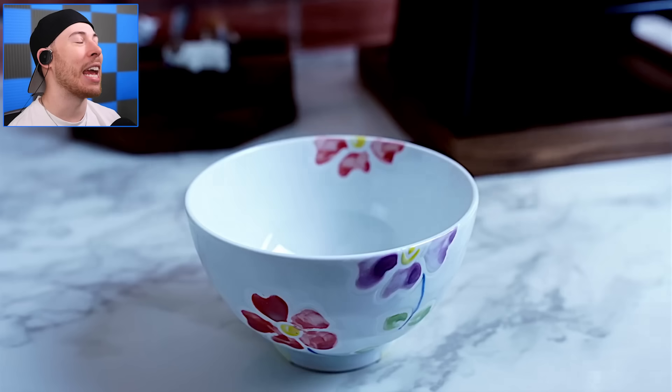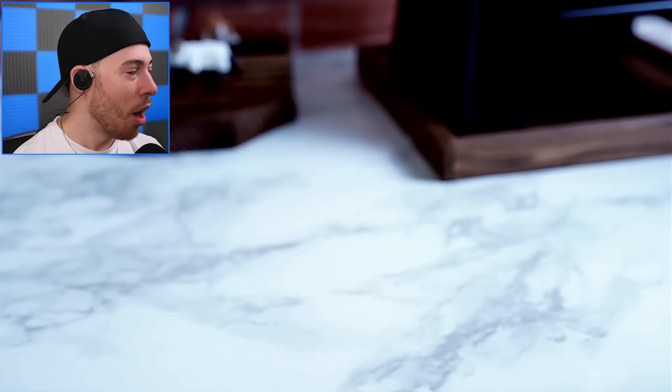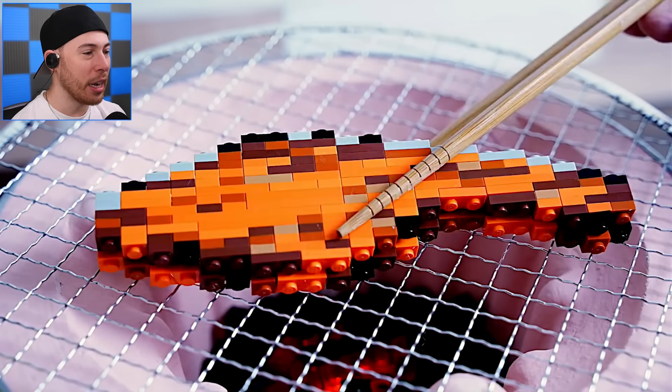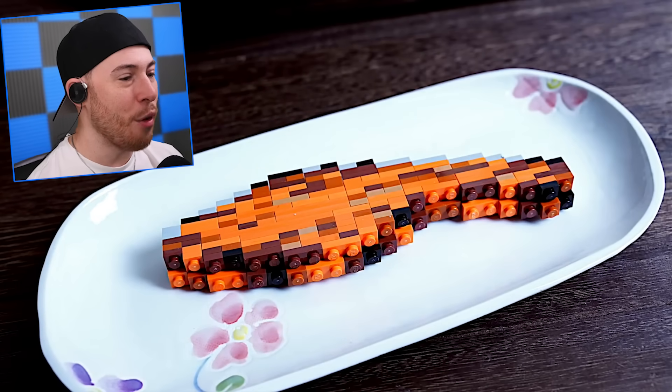Now we're grabbing — this is rice. We're taking the rice out of the rice cooker. There is no way they made rice out of Legos! I want to see the full meal now — we've got the fish, the fish is finally done, it's all cooked up!